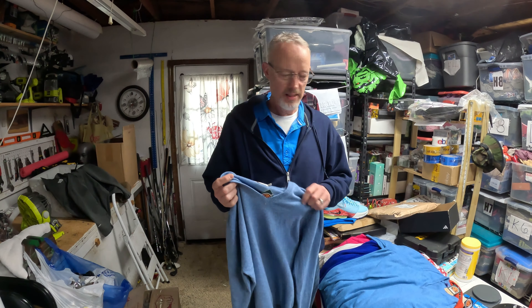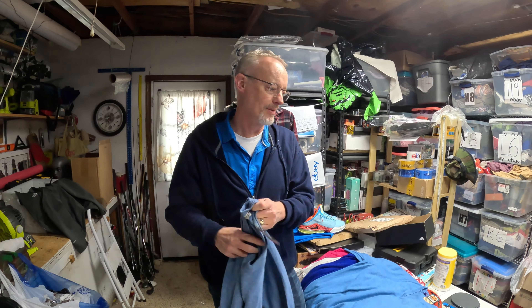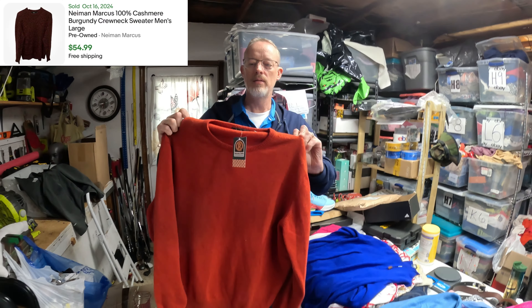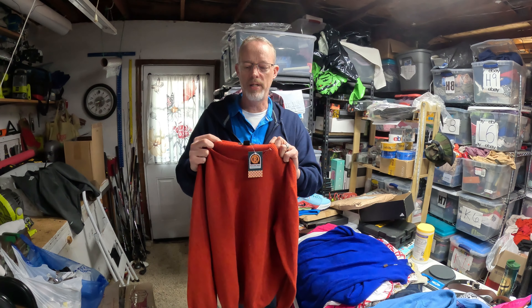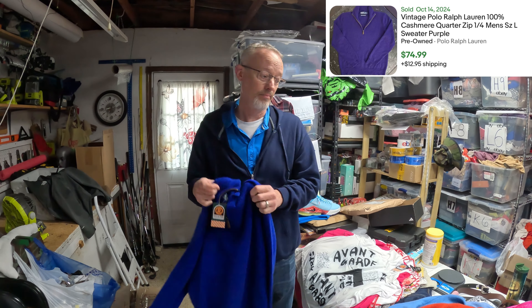I found several cashmere pieces. This is a Peter Millar 100% cashmere for $5. The main thing with cashmere — really look close and make sure there are no holes because that happens really easily. Same deal: Grand Sasso cashmere made in Italy — that's a good brand to look out for. This is Neiman Marcus — normally I wouldn't buy their store brand, but this is made in Scotland, 100% cashmere, so it's really cool. And this one is a Polo Ralph Lauren 100% cashmere — I think it's a vintage one. I saw a comp that was vintage and sold for $80. It's got the little leather thing so it should be pretty good.